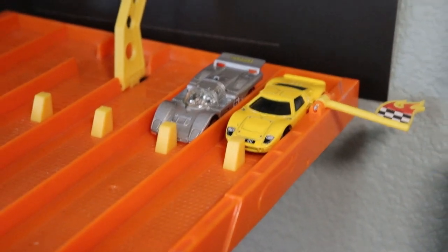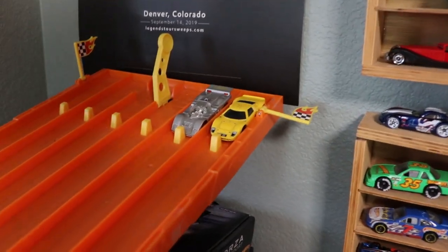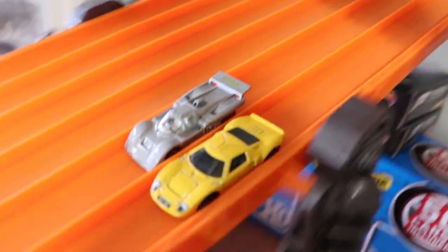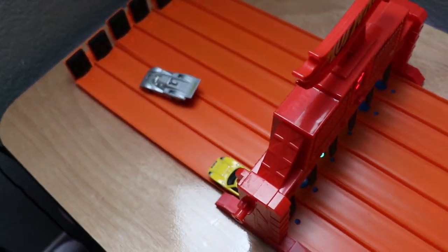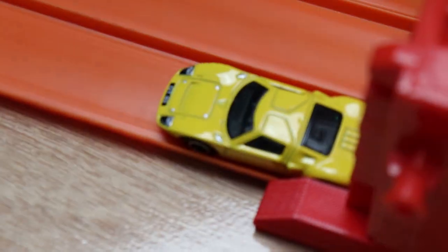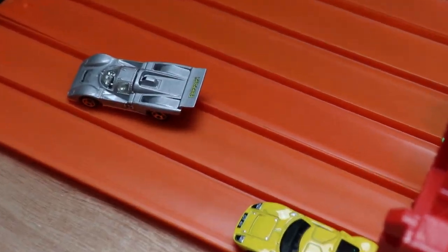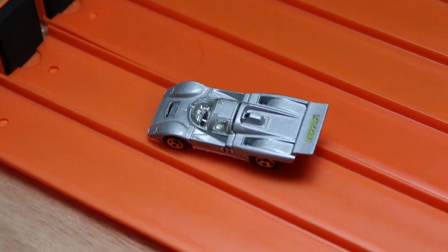Next up, we have an old Ferrari 512 M versus a Matchbox Ford GT40. 3, 2, 1 — look at that, the Ferrari just barely beats out the Ford GT40, taking one win for Ferrari. Again, this is just a warm-up race, but the Ferrari takes it.